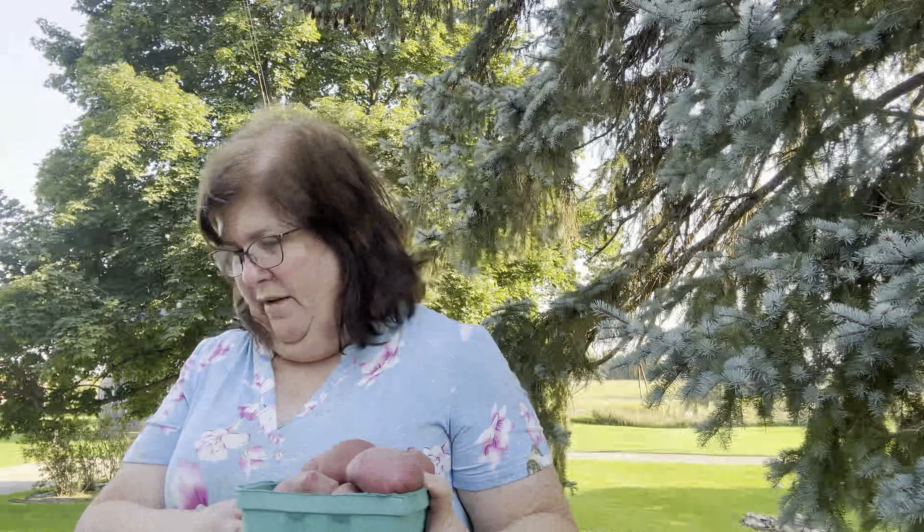My granddaughter's birthday party is tomorrow — she'll be two next week so we're having a birthday party. Maybe I should make a bowl of pico to take to that. I got beautiful red potatoes — my husband loves these. Five of them. And onions — yellow onions.